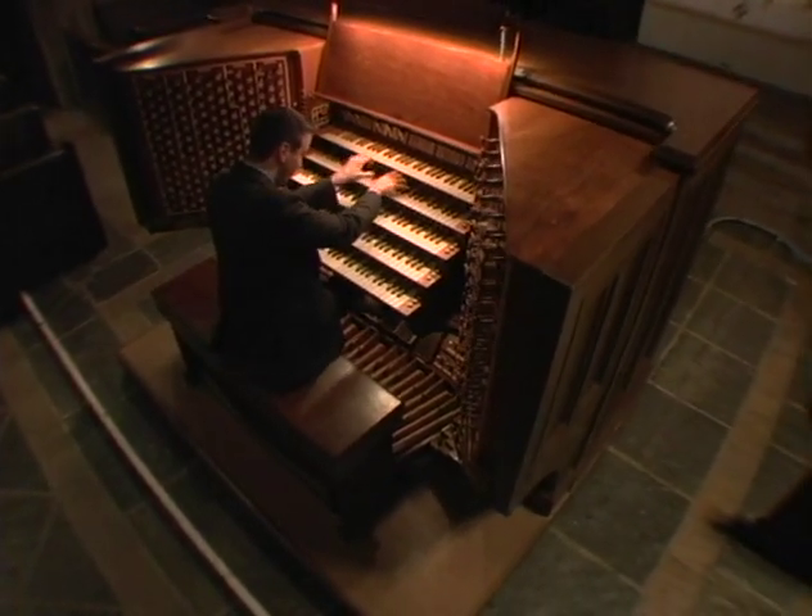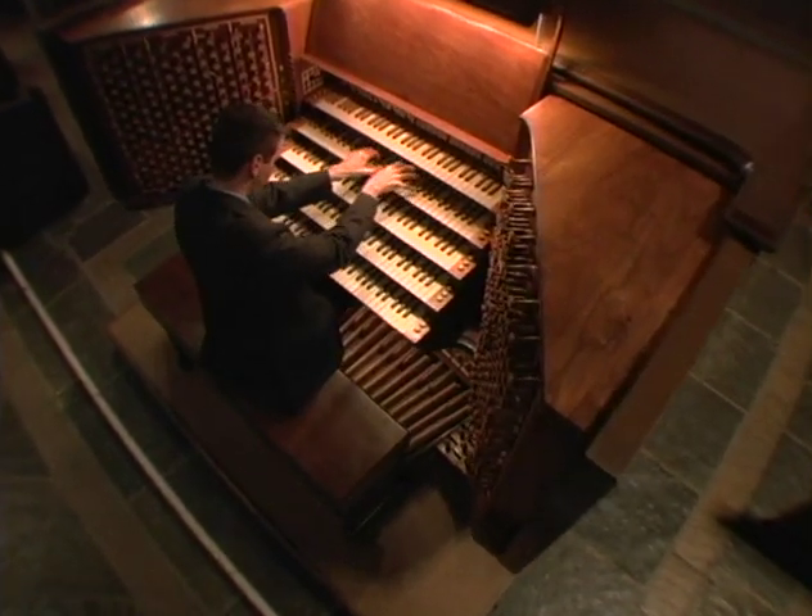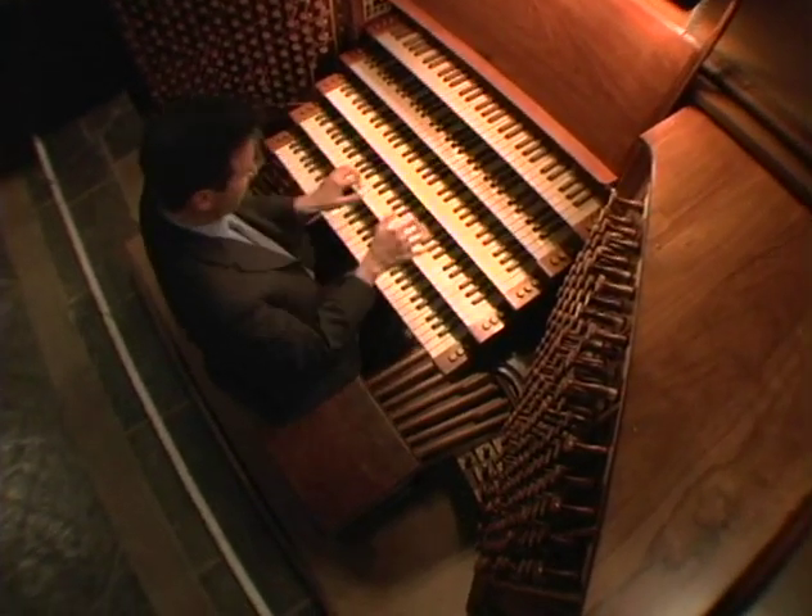The great organs of First Church make up what is the largest pipe organ in any denominational church in the world today. This massive instrument actually contains several different organs located throughout the sanctuary.